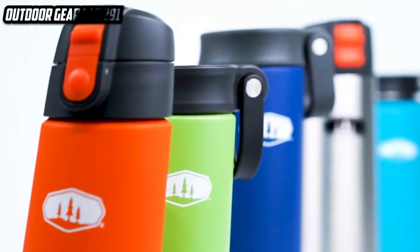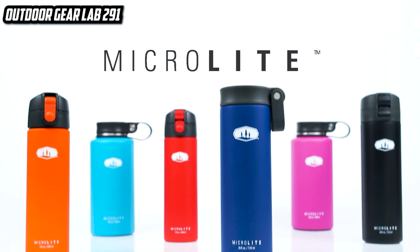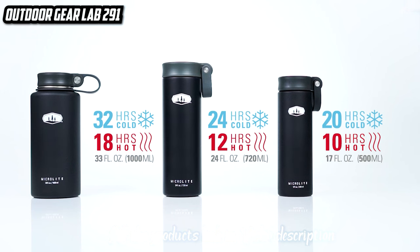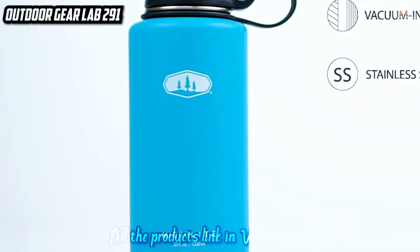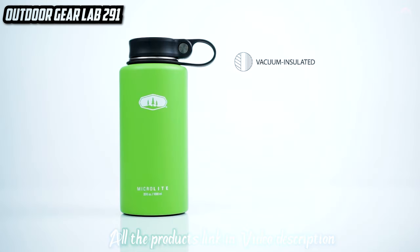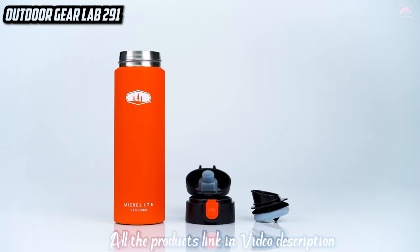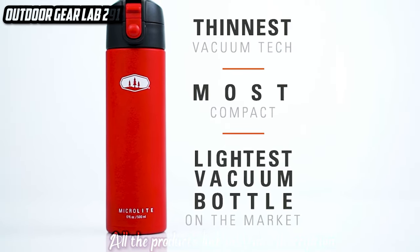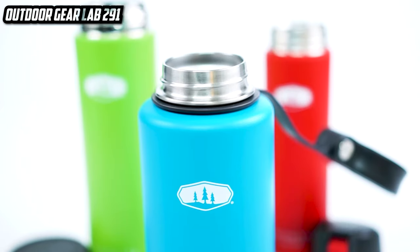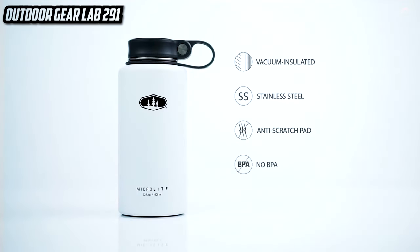GSI Outdoors Microlite Water Bottle. In the scorching heat of the wilderness, parched and craving a sip of refreshment, the GSI Outdoors Microlite Water Bottle appears like a mirage. This isn't your ordinary water bottle; it's a futuristic hydration vessel, a beacon of coolness in the desert of outdoor adventures. With its sleek, lightweight design and cutting-edge insulation, it's like having a personal oasis in your backpack, keeping your drinks ice cold on the hottest of days and piping hot in the coldest of nights. Grab this high-tech canteen — it's the embodiment of cool and convenient.